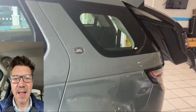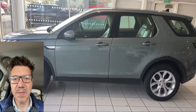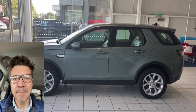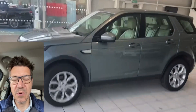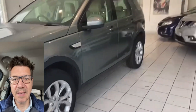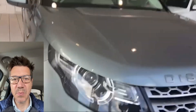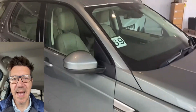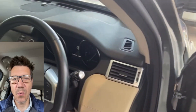All of the cars we sell get a multi-point inspection prior to delivery, and should a service or an MOT be required these will be done prior to delivery. We're regularly delivering cars across Scotland so if you're not local to us you can deal with us at a distance. If you've got a part exchange we're happy to give you a value for that, and if you are looking for finance we can help to facilitate that as well.